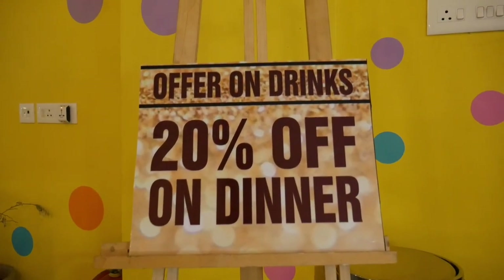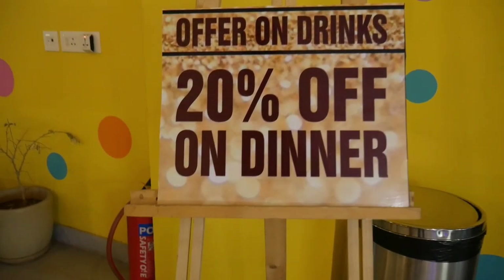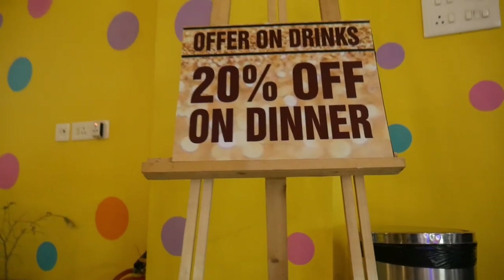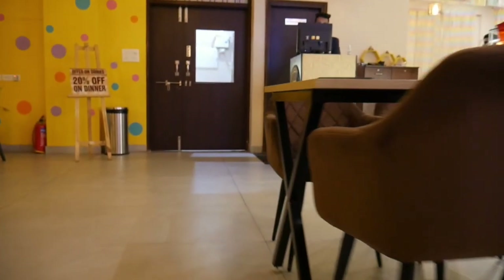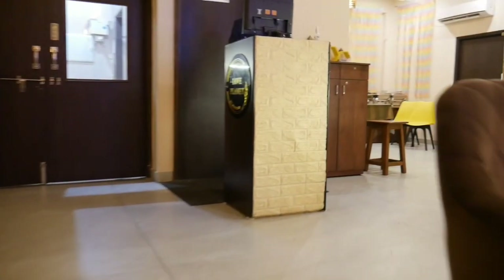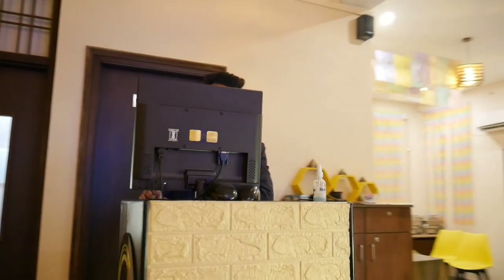Current offers: drinks are on a 1-plus-1 deal and there is 20% off on dinner. I would also like to mention that the staff here is very brilliant. I felt welcomed, well looked after, and professionally attended. Thank you Love Planet Cafe & Restaurant for wonderful hospitality.